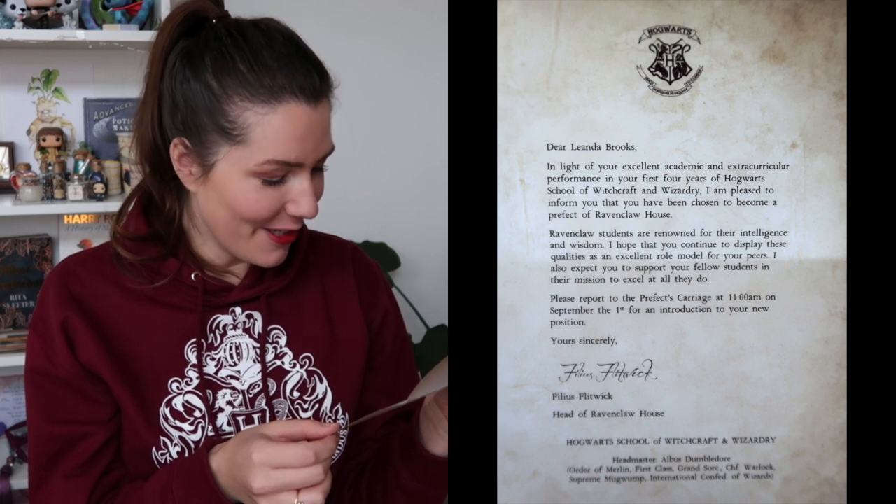That sounds like me — I'm a Ravenclaw! '...I am pleased to inform you that you have been chosen to become a Prefect of Ravenclaw house. Ravenclaw students are renowned for their intelligence and wisdom. I hope that you continue to display these qualities as an excellent role model for your peers. Please report to the Prefects' carriage at 11 a.m. on September 1st for an introduction to your new position. Yours sincerely, Filius Flitwick, Head of Ravenclaw House.' This is so awesome!